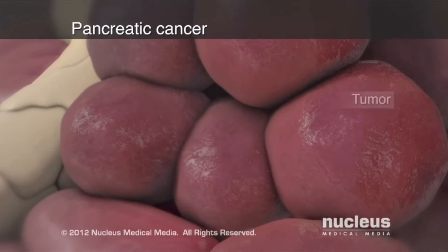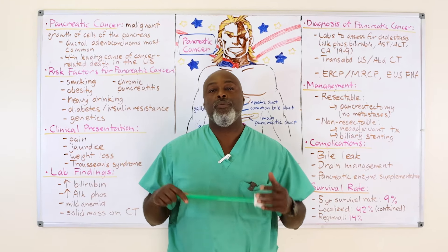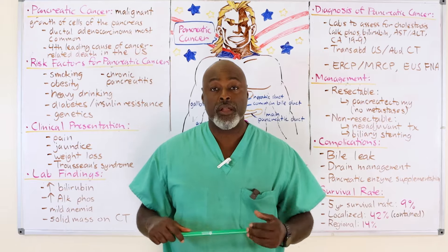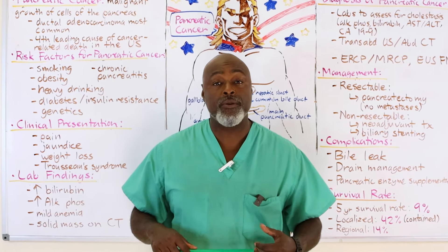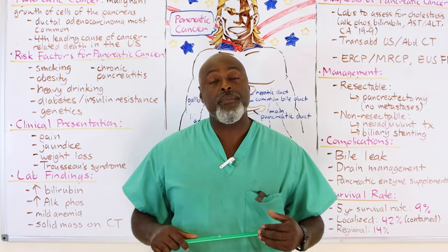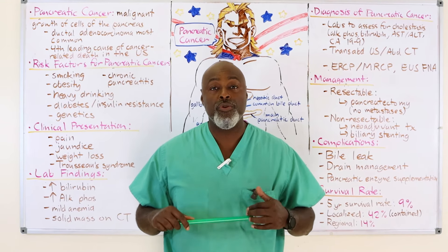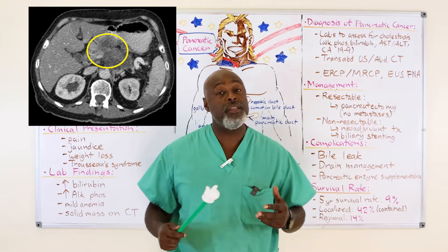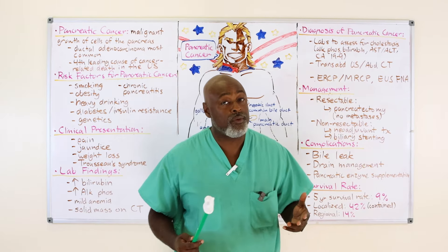So the next question is, you come into the emergency room or your primary care doctor's office and they see that you're yellow. They get a complete metabolic panel to check your bilirubin. Once it's elevated, the next step nine times out of ten is a CT scan. You can do other tests, but it usually starts with a CT scan. Often this happens in the emergency room because nobody expected it.